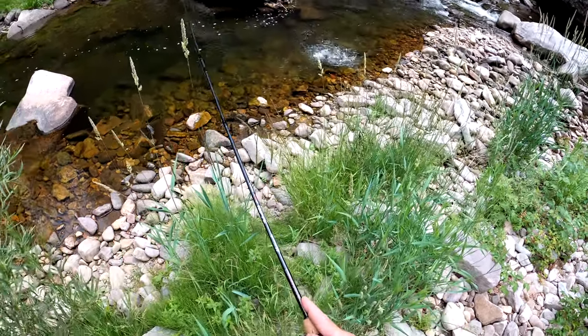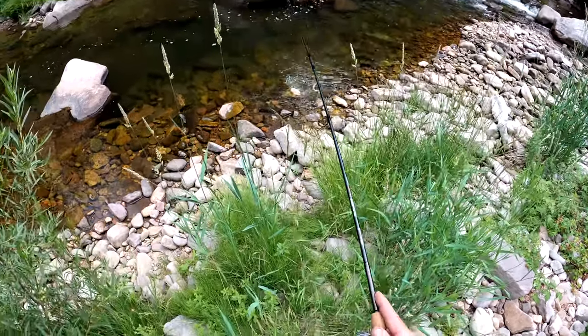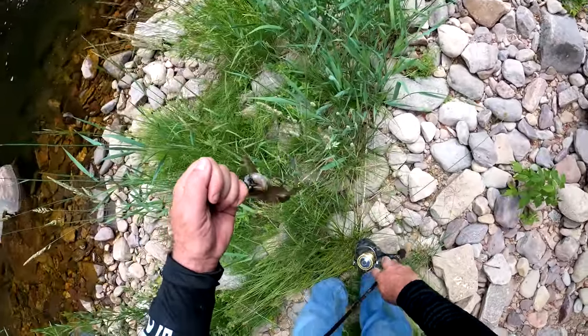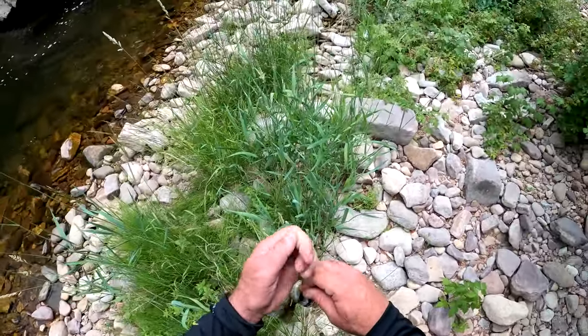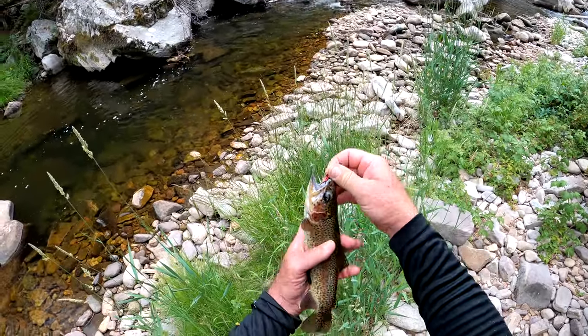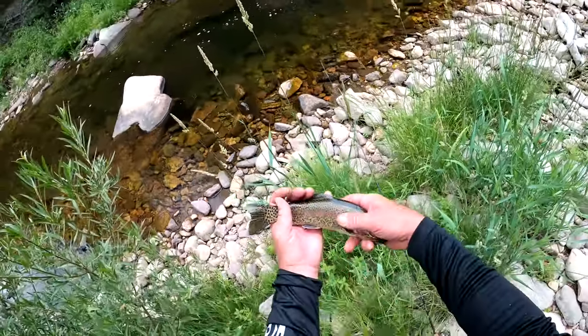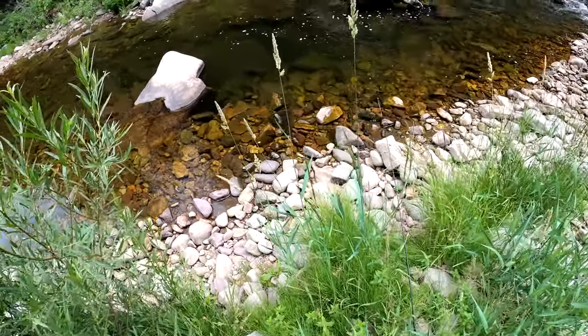There we go, another bow. A little fatty. Pretty colors. Wow — some of the colors on these fish. Look at that fish. He's a cut though — you can see the slash under his chin. There he is again, get back in the water.